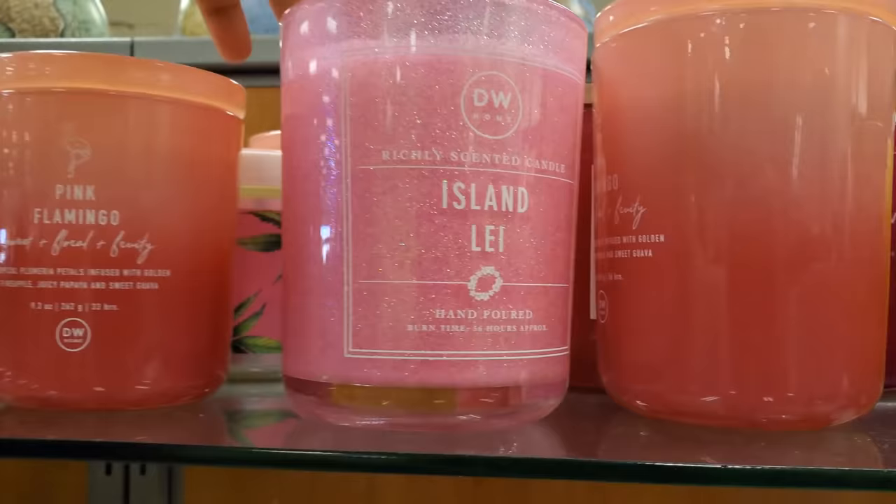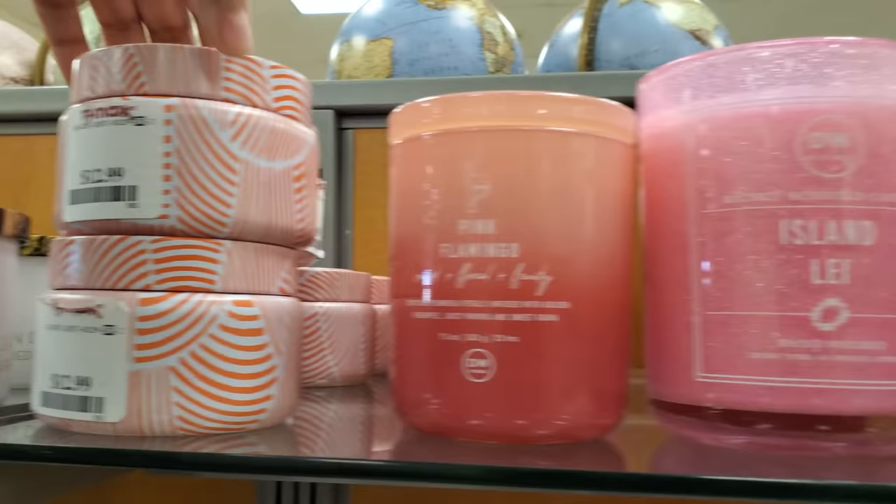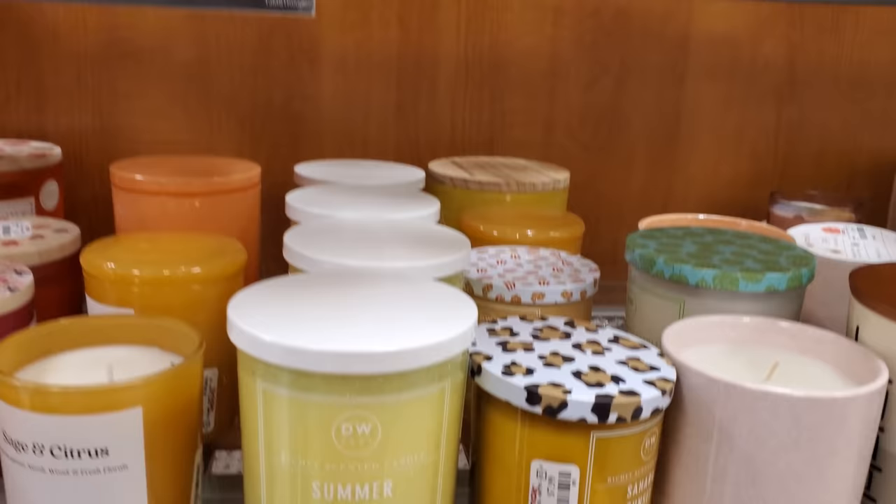Look at these pretty candles. We have Pink Flamingo at $13, a Lemon Squeeze, More Sand and Fog, and Summer Sunrise.